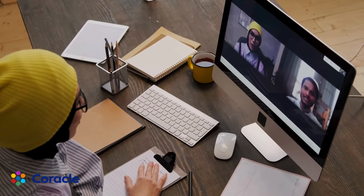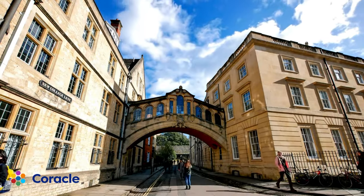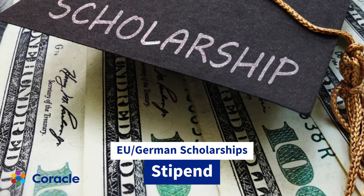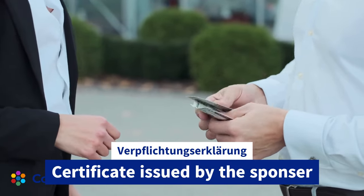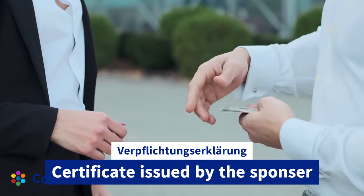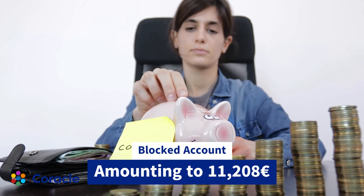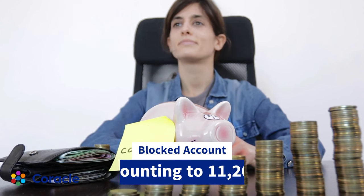Next is proof of financial means. When you're coming to Germany as a student, you need to submit proof showing that your expenses have been covered for the first year of stay in Germany. This can be done by submitting one of the following three documents: a confirmation of a German or EU scholarship or stipend; or a Verpflichtungserklärung given by a sponsor living in Germany showing your expenses are being covered; or a document showing your blocked account amounting to 11,208 euros for your first year of stay in Germany.